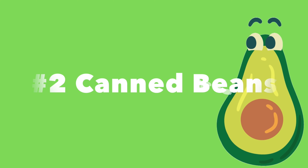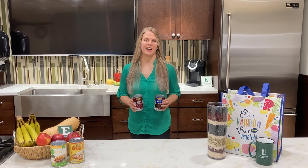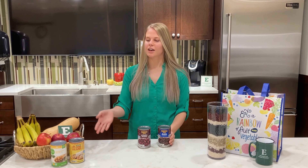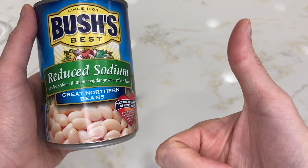Number two: canned beans. Canned beans are an excellent source of plant protein and are rich in fiber. I like keeping a variety on hand — from black beans, kidney beans, garbanzo beans, even refried beans. When choosing canned beans, make sure to look for low-sodium varieties.